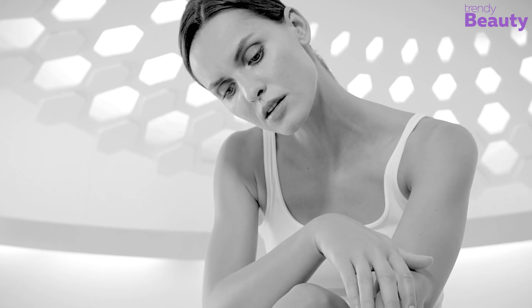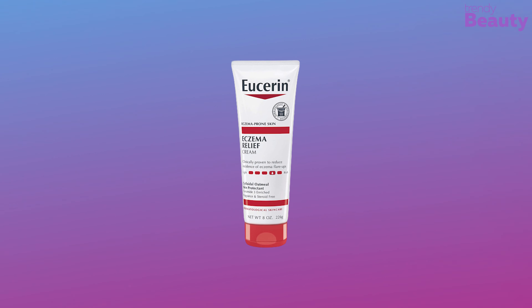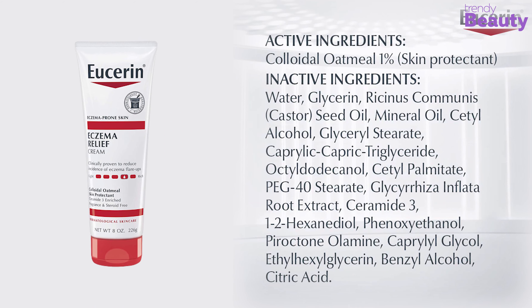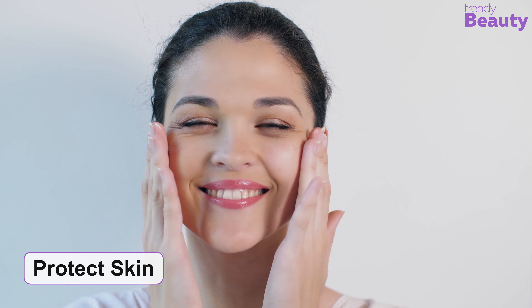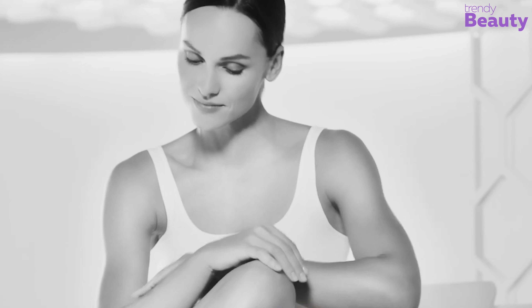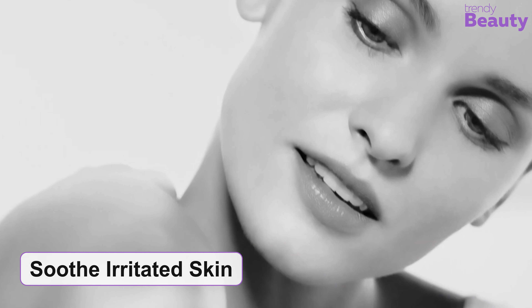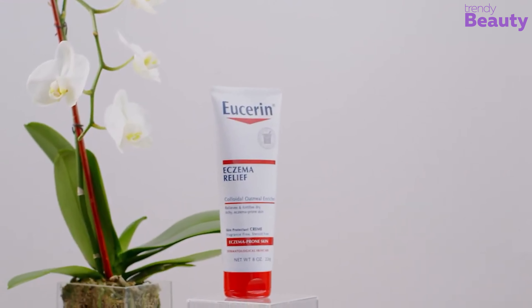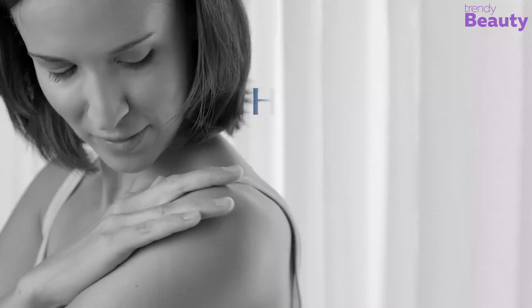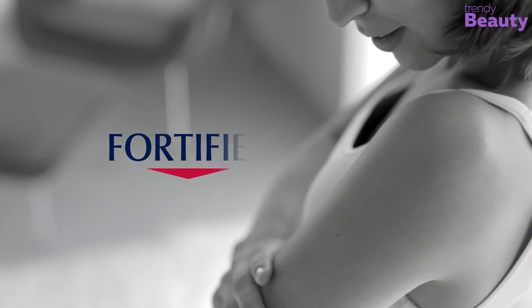Ensure 24-hour hydration for your skin with the Eucerin Eczema Relief Cream. It's made of colloidal oatmeal, ceramide 3, and licochalcone. The oatmeal works as a skin protectant. The ceramide 3 locks in moisture and licochalcone helps in soothing irritated skin. This cream has a clinically proven moisturizing formula which fortifies dry, itchy, eczema-prone skin and helps to strengthen your skin's protective barrier.